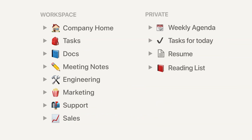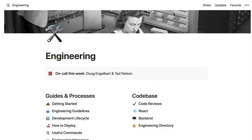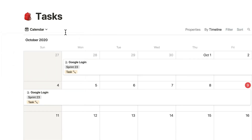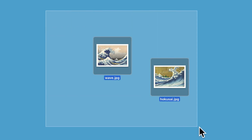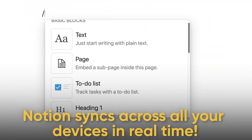Category four is study tools, and I've selected Notion — an app also used for project management. Notion is the ultimate all-in-one workspace: a digital binder, planner, and notebook combined. It lets you take structured notes, build to-do lists, create calendars for assignments, and manage projects with teammates. You can design your own study dashboard with pages for each class, embed PDFs or videos, and link ideas together. Best of all, for students it is free and syncs seamlessly across iPad, laptop, and phone.